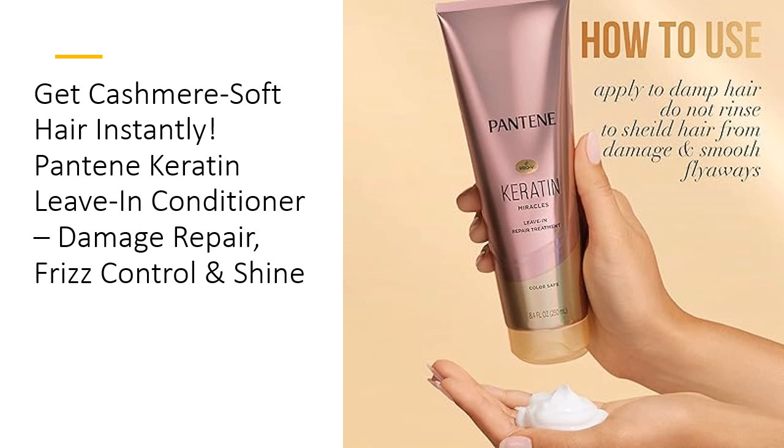So, is it effective? Absolutely. For those tired of battling dryness, frizz, and split ends, Pantene Keratin Leave-In Conditioner offers a true miracle in a bottle. With its unique blend of keratin and rich oils, this product doesn't just mask the problem — it fixes it. Your hair deserves a little luxury, and this leave-in conditioner provides a salon-worthy transformation with every use. Give your hair the ultimate upgrade today.